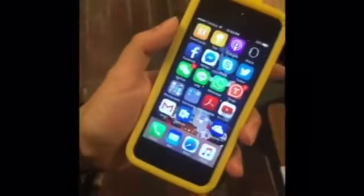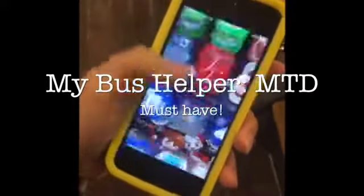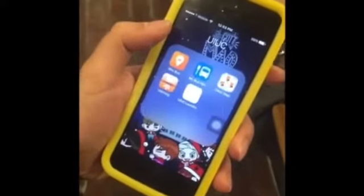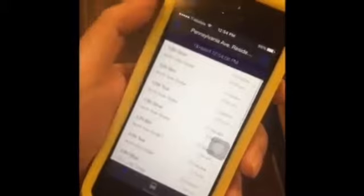Before we go outside and wait for the bus, we will check our app called MyBusHelper. If you are studying in UIUC, you can't live without this app. There are lots of bus stops here — click on one. You may see there are lots of buses and the arrival time schedule. You may check this before you go outside.